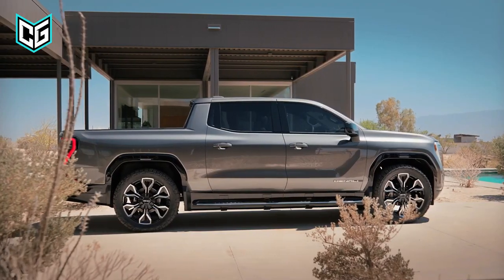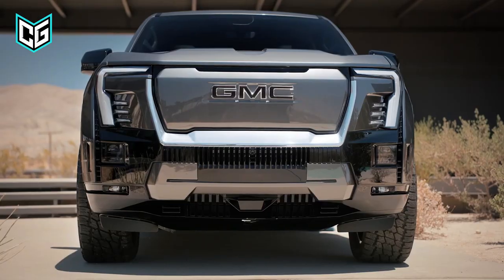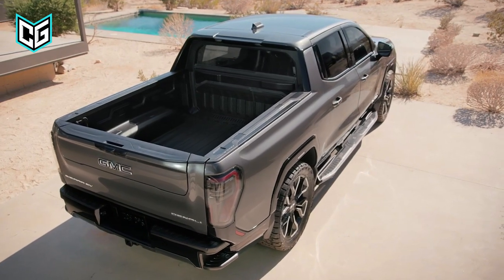Combine these with a stunning exterior and luxury premium interior, and you'll be paying around $100,000 for the 2024 GMC Sierra EV. Is it worth it? You can decide when it comes out, very soon.